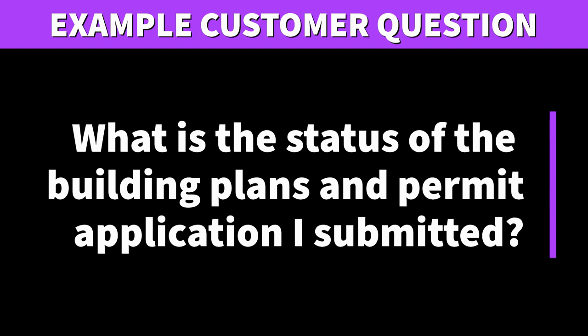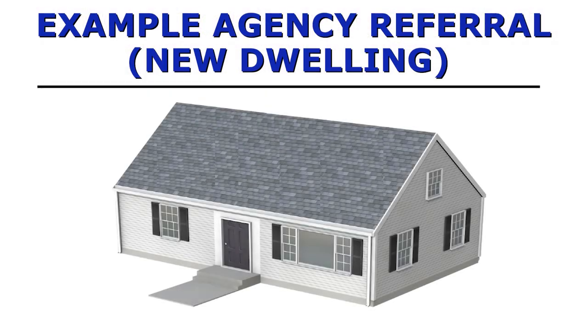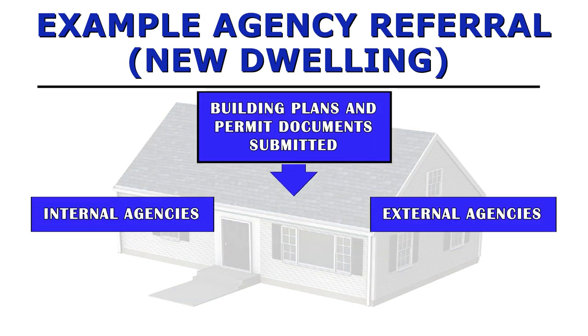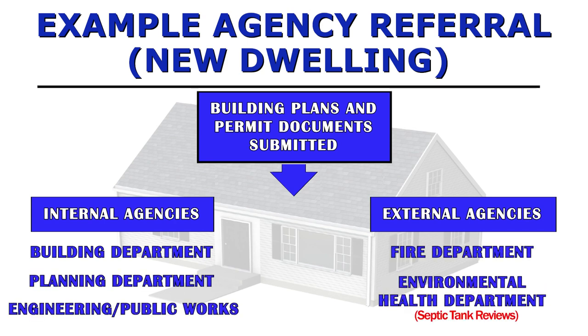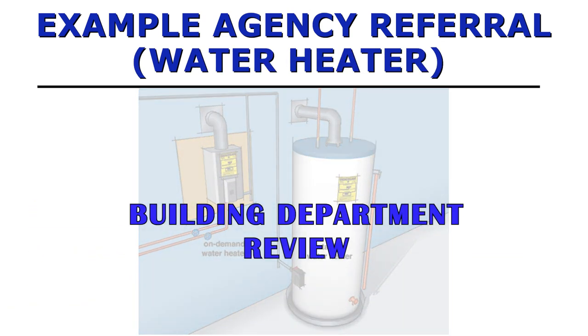Another example question is: What is the status of the building plans and permit I recently submitted to your department? The department's permit software tracks permit statuses, so becoming familiar with it will help answer these questions. This is also where you can put communication skills into practice by checking in with colleagues for project status updates. Additionally, customers ask: In addition to the building department, which agencies will need to review my project? The answer depends on the project size and type. For example, a new dwelling is normally reviewed by Building, Planning, Engineering, Public Works, Fire Department, and Health Department, whereas a water heater permit submittal normally only requires a Building Department review.